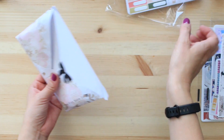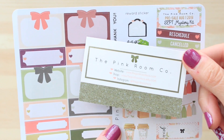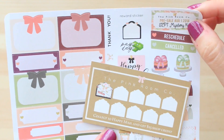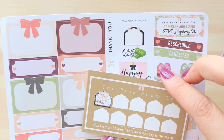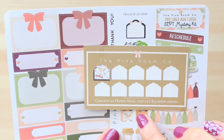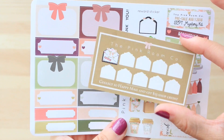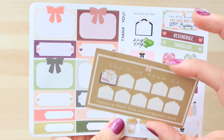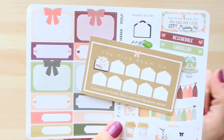That's everything from Pink Room Co. One last thing to mention: on the back of the business card, when you collect Happy Mail envelopes — there is a reward sticker on the sticker sheet — you peel it off and put it on your card. When you collect 10 Happy Mail envelopes, you'll get $15 shop credit. I've never participated in something like that before, but I really like the washi tape so I definitely see myself purchasing more from the shop.